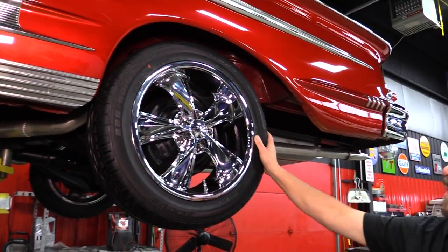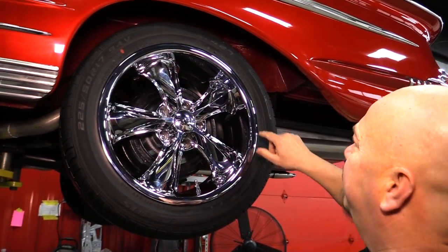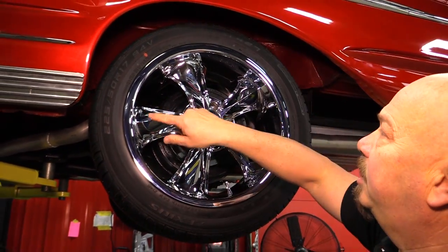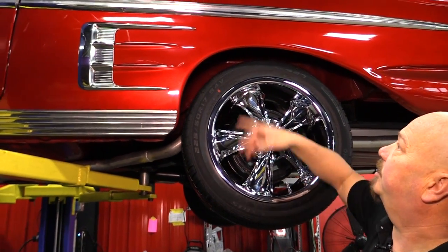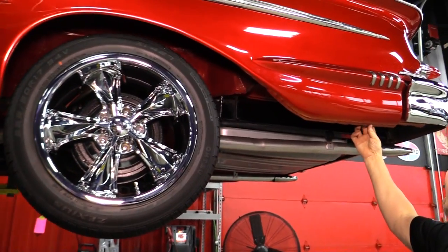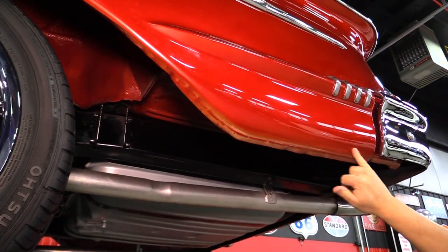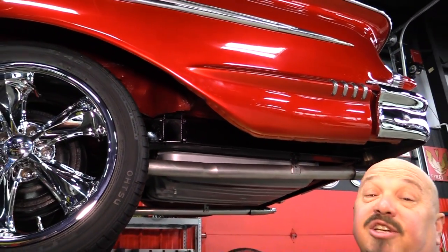Let's look at the rear. Out back again, brand new Foose wheels — no rash on those babies. 225-50-17s back here. Wheel houses are all nicely painted. Bottom lips nicely painted. All the stainless looks good, the chrome looks great. Bottom sides of the quarters — you can still see the pinch welds here. Those are the spot welds where the spot welder came in and welded it. Just a beautiful job on the car. Chrome on the rear bumper looks great. This is a sweet ride.